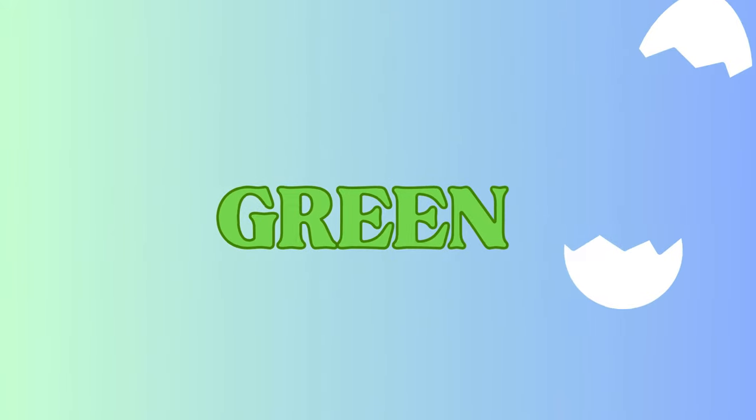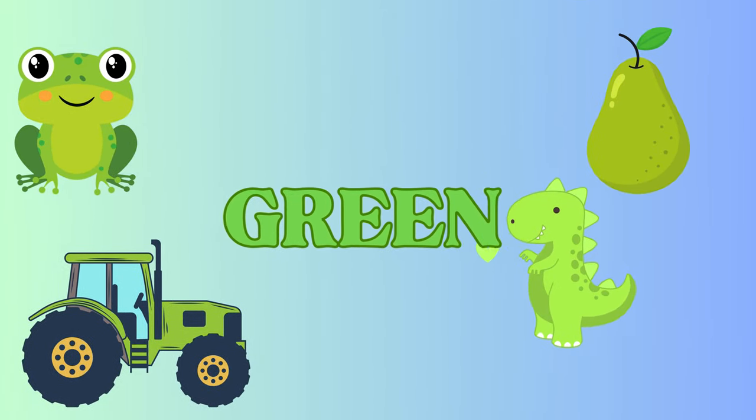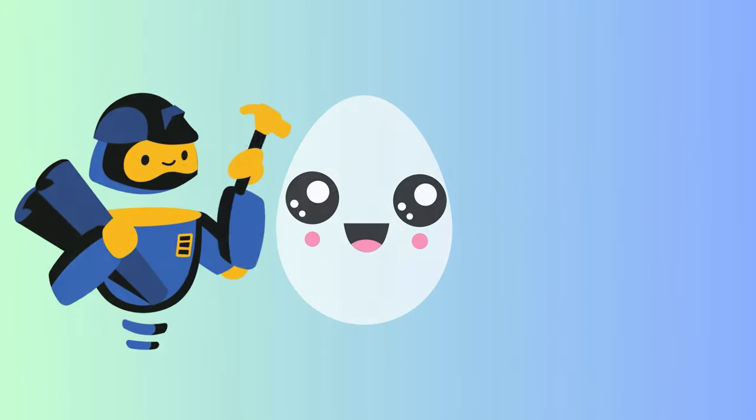Green! Green is everywhere in nature. Here's a tasty pear, a hopping frog, a big green tractor, and a roaring dinosaur. Green is the color of life! What's next?